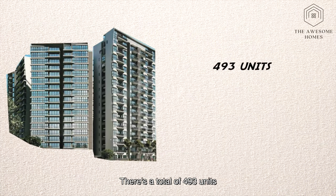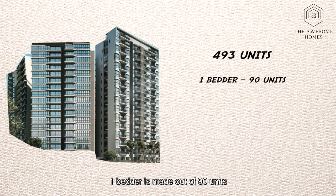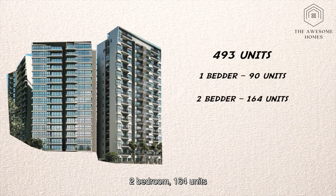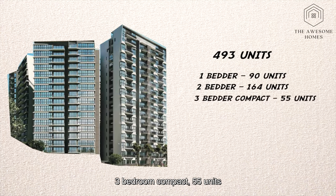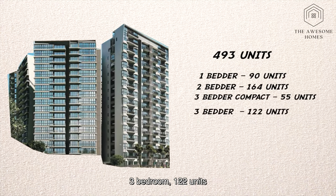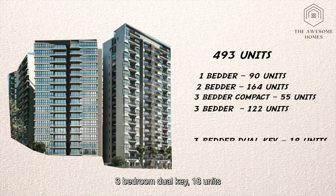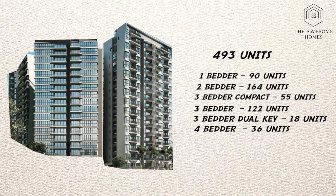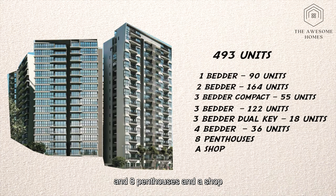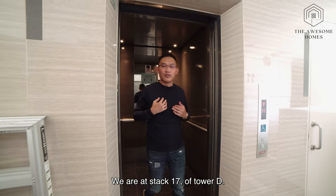There is a total of 493 units. 1 bedroom is made up of 19 units; 2 bedroom, 164 units; 3 bedroom compact, 55 units; 3 bedroom, 122 units; 3 bedroom dual key, 18 units; 4 bedroom, 36 units; and 8 penthouses and a shop. We are at stack 17 of Tower D.